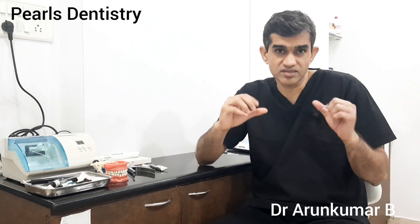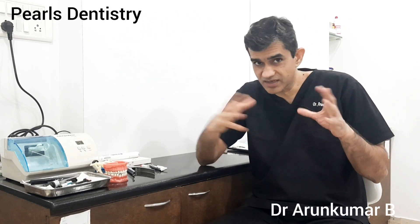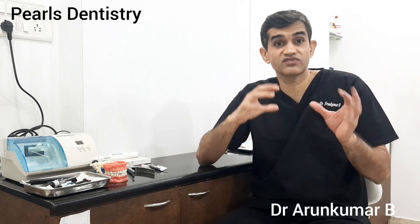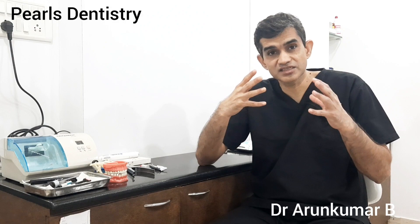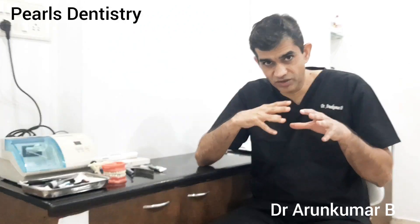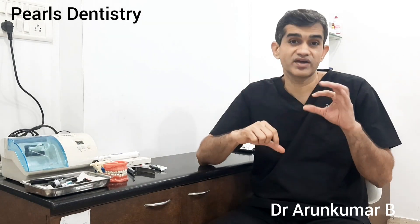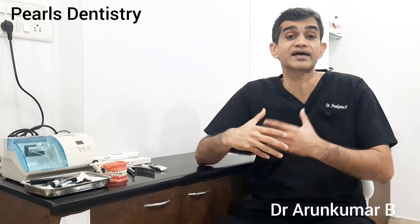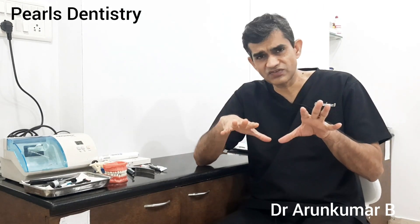So class 5 restorations. We are doing a series of videos on different types of fillings, different types of restoration. In this particular video, we will look at what are class 5 restorations and how different they are from the conventional restorations of restoring teeth that are actually decayed.